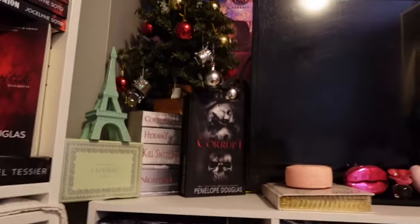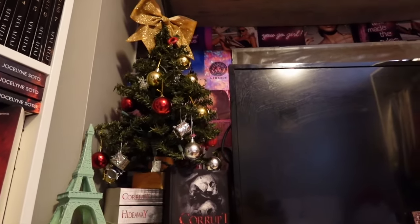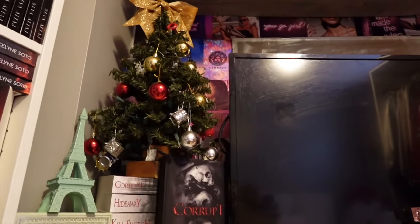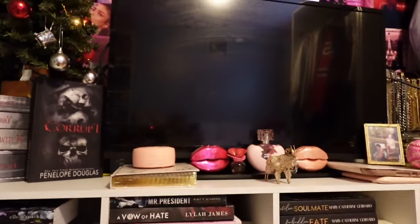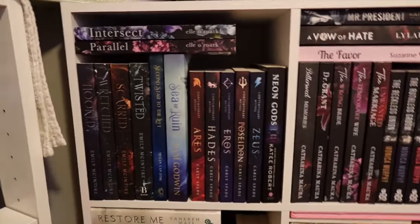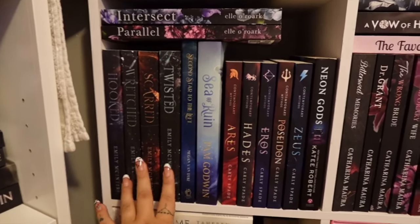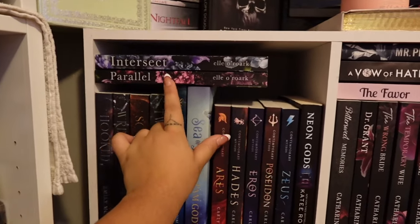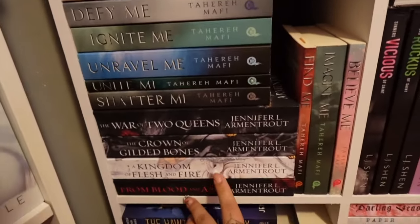Quick overview of each section: at the top I put my Christmas tree — I always put it up early, I am not a Halloween girl, I'm a Christmas girl. I put Devil's Night on display because it's my favorite. I put Corrupt up and I'm on the lookout to get Kill Switch. I have my Speak, and this notebook is from when I went to Europe — it's like a diary. Then the Never After series, which is retellings slash parallel universe — it's a duet and it's really good. Down below we have Shatter Me, the Blood and Ash series which I love, Acotar, Crescent City, and the Hawthorne series trilogy.